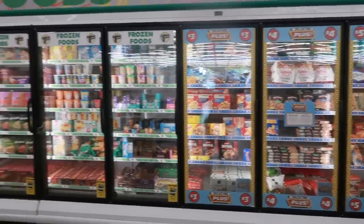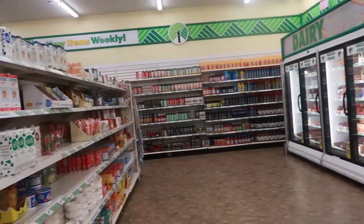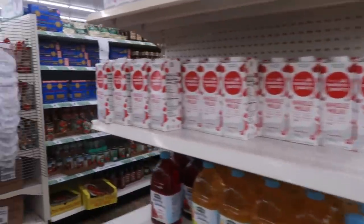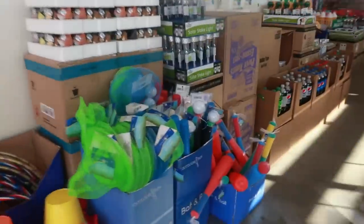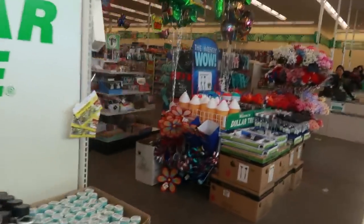Okay so I made it to the back of the store and I think we're going to head over to another store. Okay, so we're at store number two - let's see what they have.